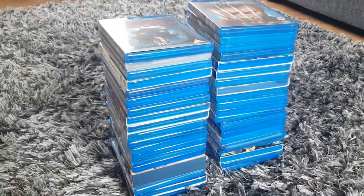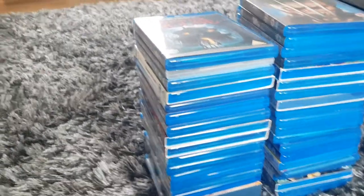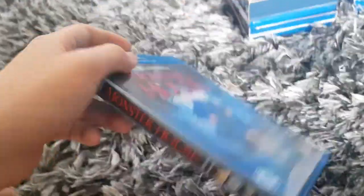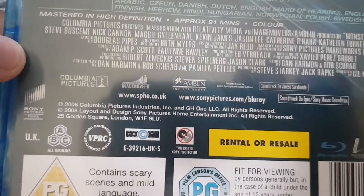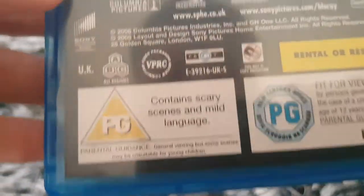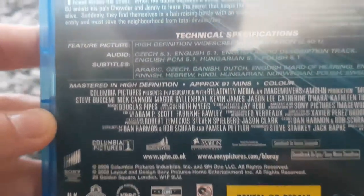Okay, I'm going to do the industry for Part 3 of my Blu-rays. So here's Monster House. It's from Sony Pictures and Columbia Pictures. And special features. The running time is 91 minutes.